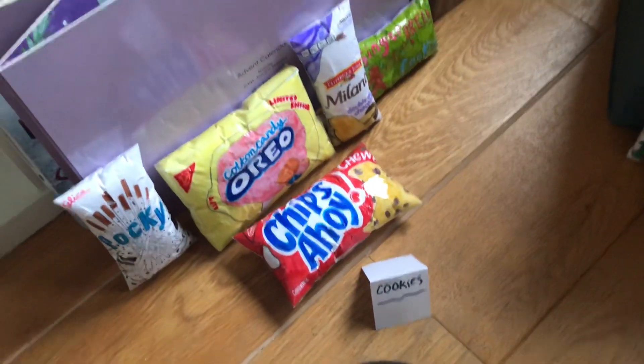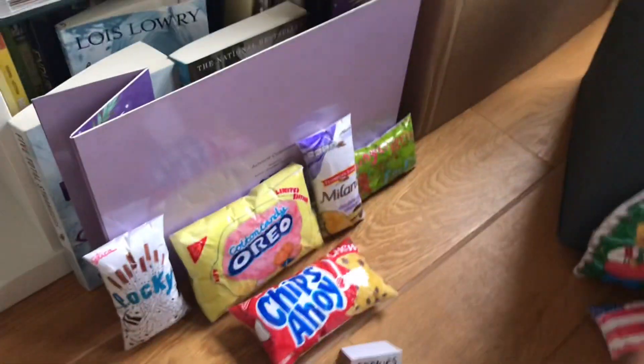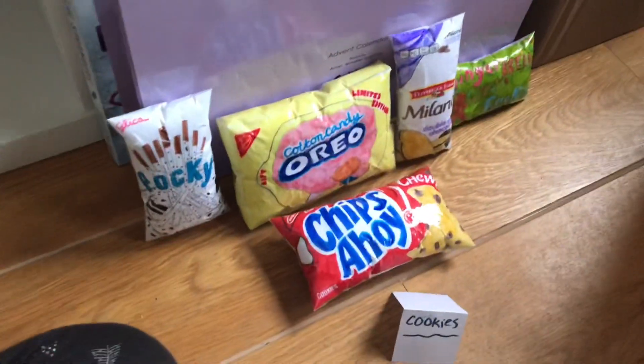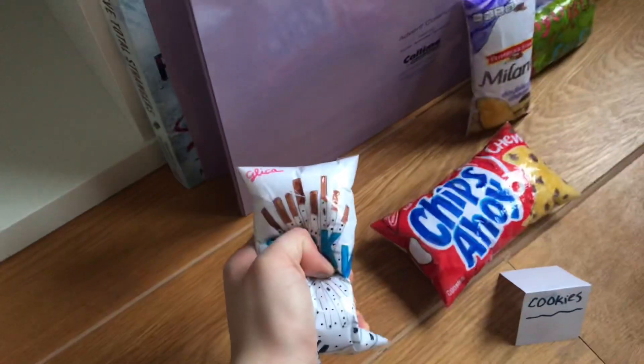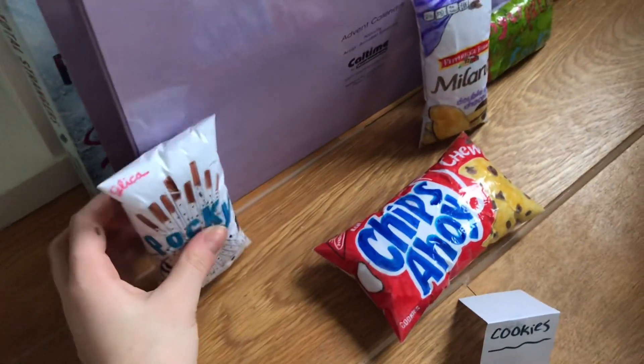Next are these cookies. I don't need a lot of sugar but I think I'm gonna have to buy at least one. I'm gonna get these cotton candy Oreos because I've never seen these before. This Pocky looks pretty good too, but I think I'm good.